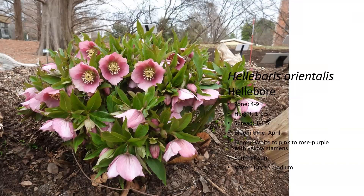This is phlox — a lower-growing perennial that has a pink flower. It's zone four to nine. It will bloom in April in pink to rose-purple, with a yellow stamen in the middle of the petals. It likes full sun and doesn't mind going a while without water.